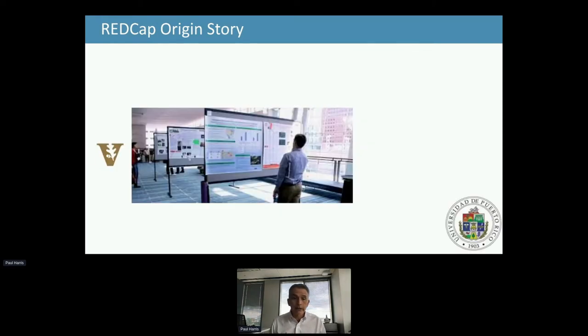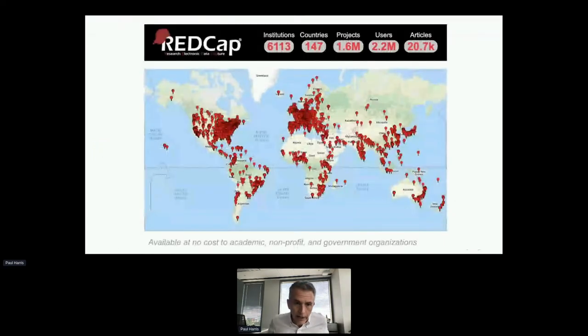We started talking about REDCap at national meetings, and a colleague from the University of Puerto Rico expressed interest. One of the nice things about Puerto Rico was my key collaborator there was a biostatistician, and he taught me a lot about how to get the data out and customize for import into R. That was the origin story of REDCap and also the origin of the consortium. We went on to create a scalable model to disseminate and share at no cost to academic, nonprofit, and government organizations. As of this morning, we're at about 6,000 institutions across 147 countries.